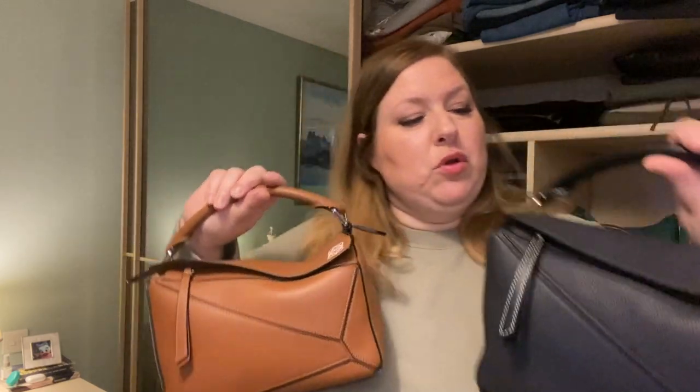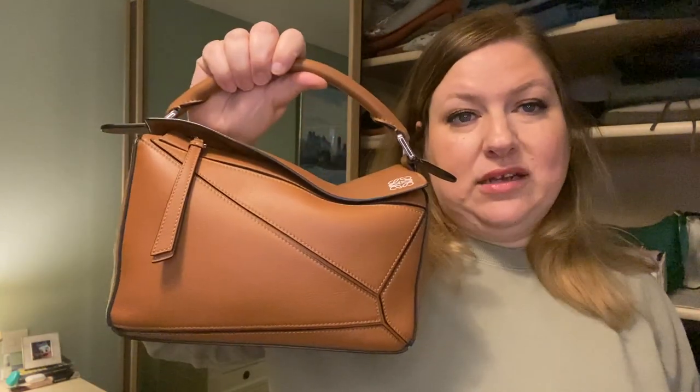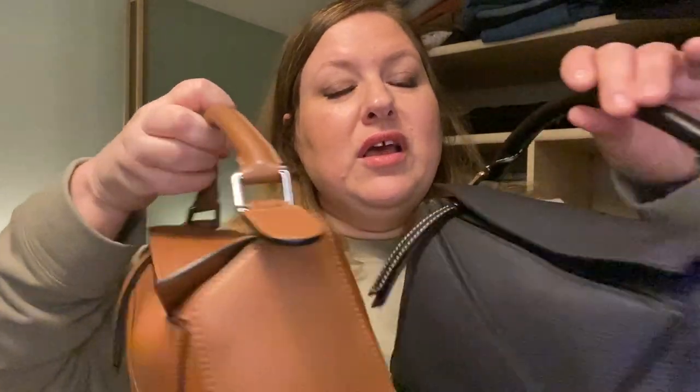My beautiful Loewe Puzzle bags — my heart! One is in grained leather midnight navy with smooth black leather trim and contrast stitching, shiny leather on the handle with a long strap inside. The other is the classic smooth tan with silver hardware — they're different enough and I love them so much I basically bought the style twice.